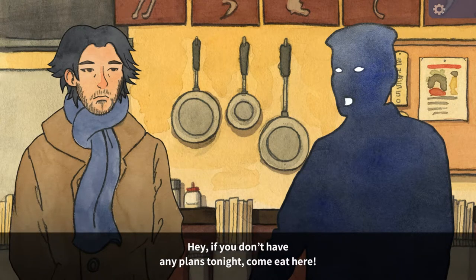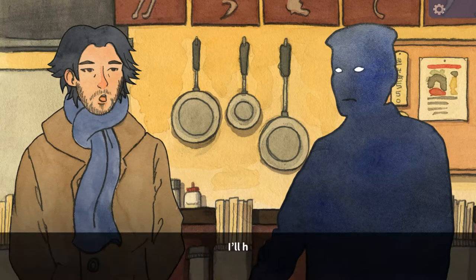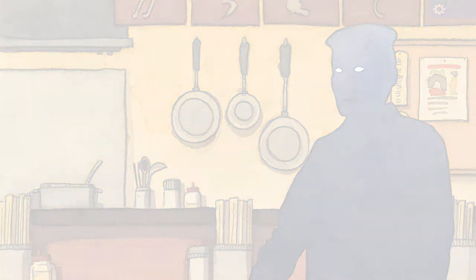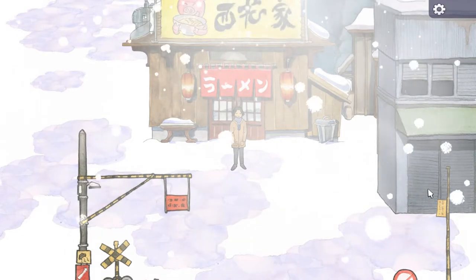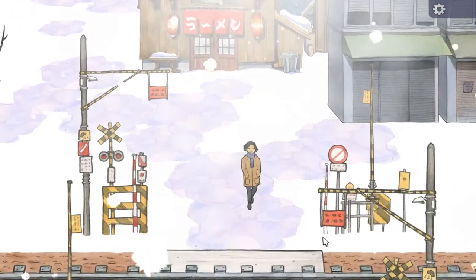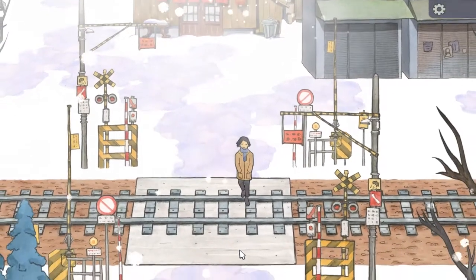'Hey, if you don't have any plans tonight, come eat here.' I'll have to see how tired I am. Was there a poster in the store? I'm not sure. We need to go north but there are so many things to explore.